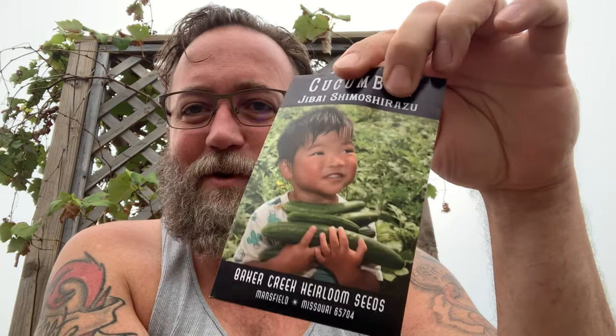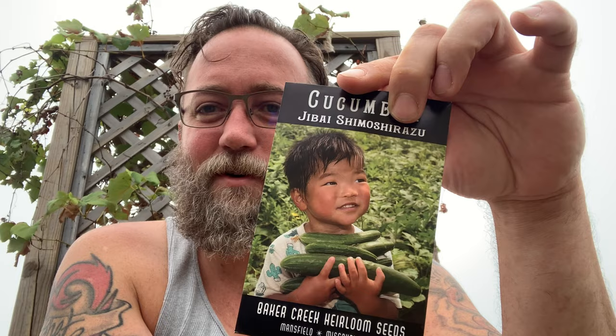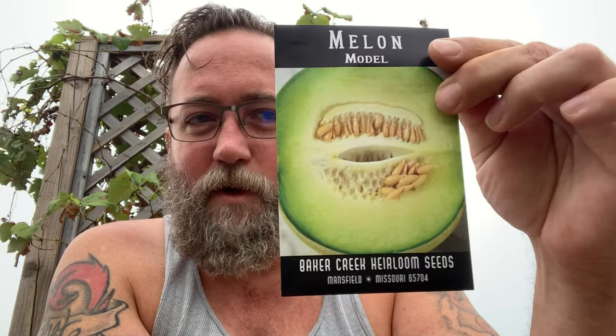We got Black Beauty tomatoes — might be kind of neat to get some black tomatoes going. Ground cherries — it's kind of a sweet cherry but rather than a tree it grows in the garden as a plant. Sikkim cucumbers — good luck on that name! They should get about seven to eight inches long, dark green fruits.